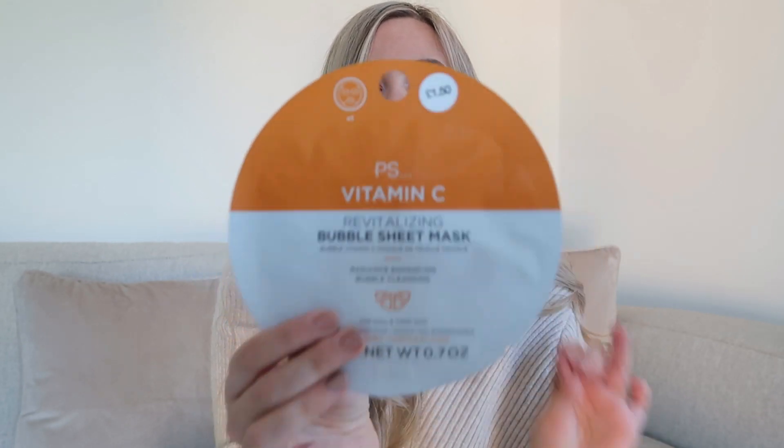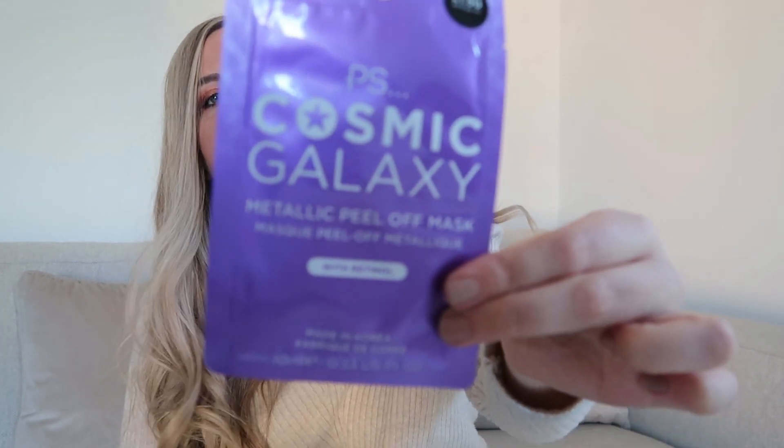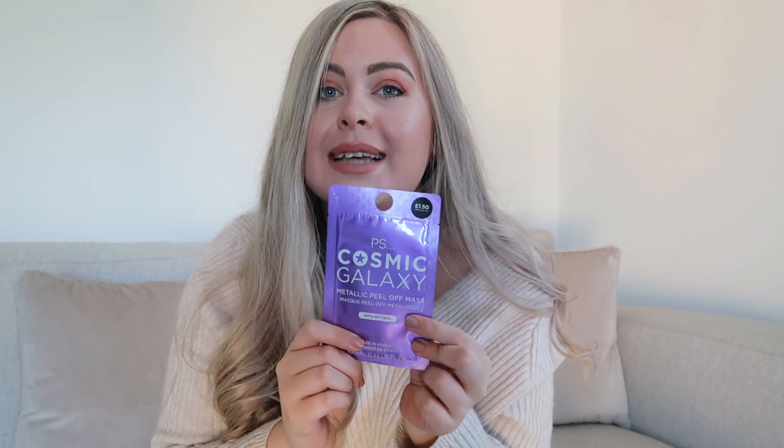Next I picked up some face masks — Primark face masks are just such a good bargain and they've got really cool ones. This is a plain vitamin C one, which is great for rehydrating your skin. Then I also saw this one — how cool and autumnal and October-y does this colour look? I think it's going to be a glittery mask, so I'll definitely be trying this on one of my vlogs. It's metallic, it's purple — can't get any better.